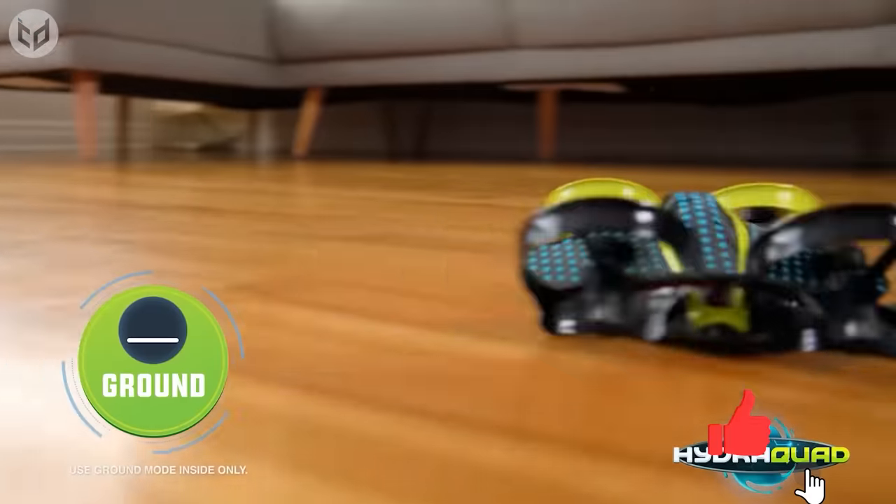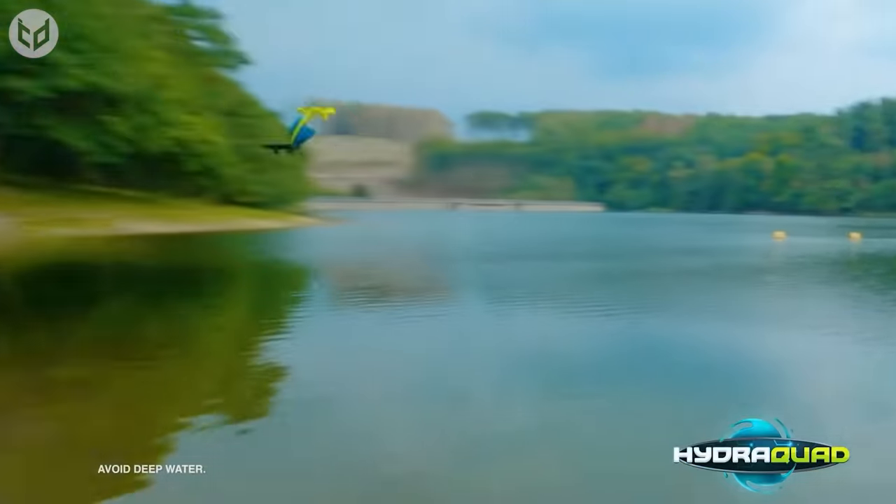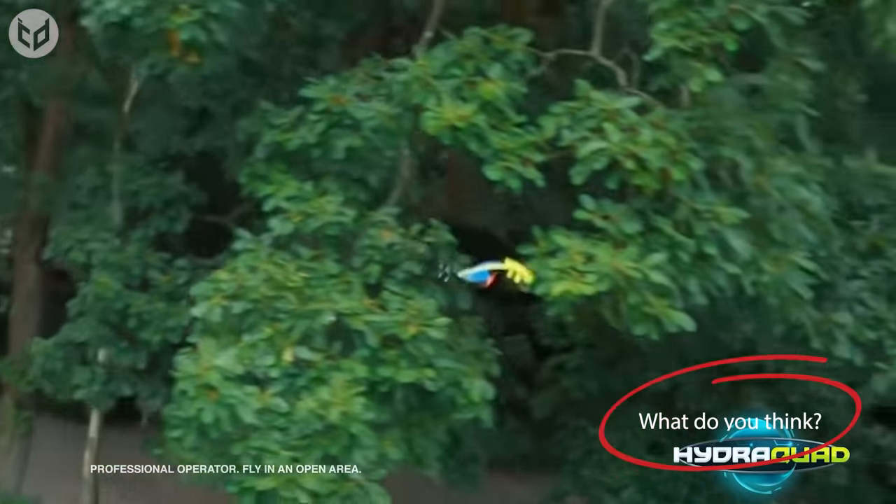HydroQuad uses its unique, lightweight, and aerodynamic design to perform jaw-dropping aerial tricks and flips, so you can impress anyone, anywhere, at any time.